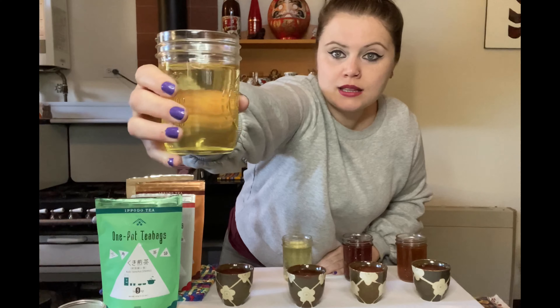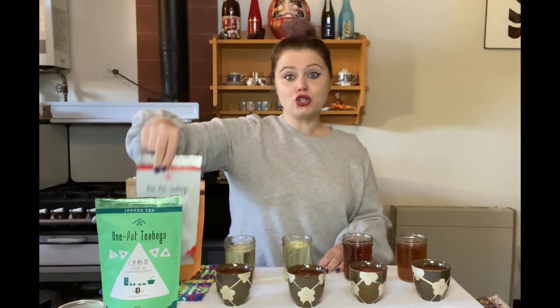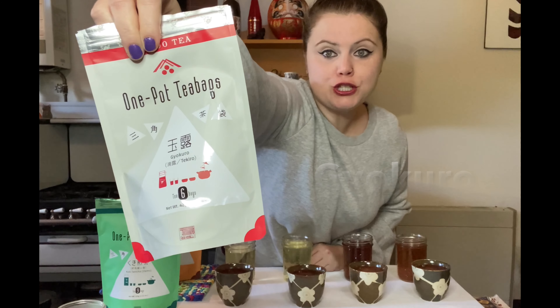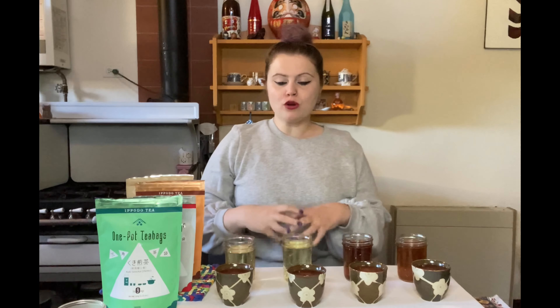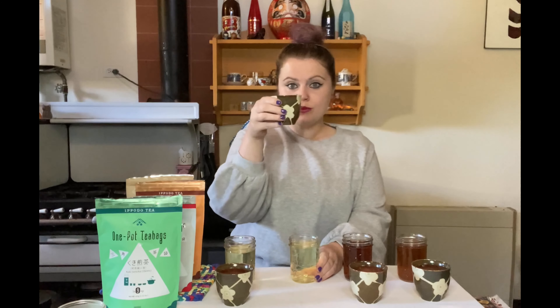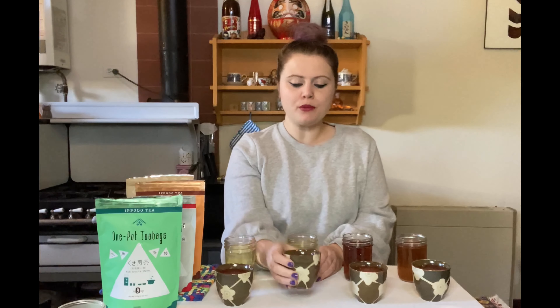The next one is Gyokuro. Gyokuro is made from shaded green tea leaves, and shading the leaves provides more umami content. Tasted warm, this one is a little more easygoing than the Sencha, believe it or not.